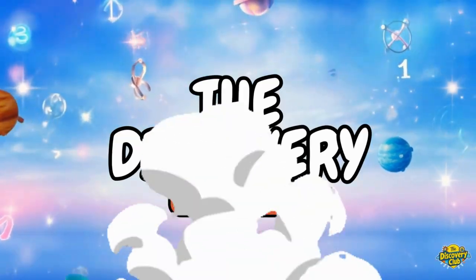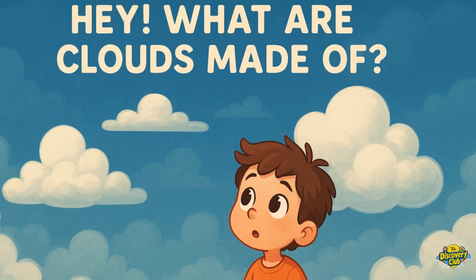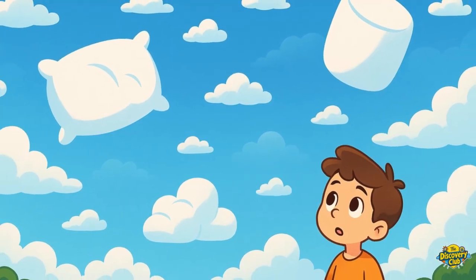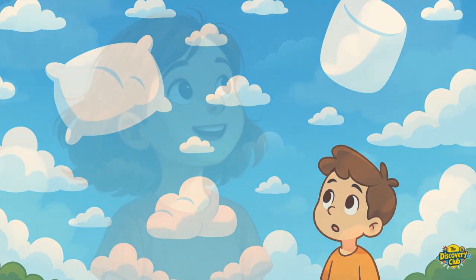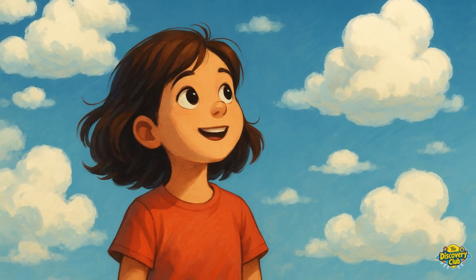The Discovery Club. Have you ever looked up at the sky and wondered, hey, what are clouds made of? Are they fluffy pillows? Or maybe giant marshmallows floating in the sky? Well, not quite. Let's float up together and find out what clouds really are.